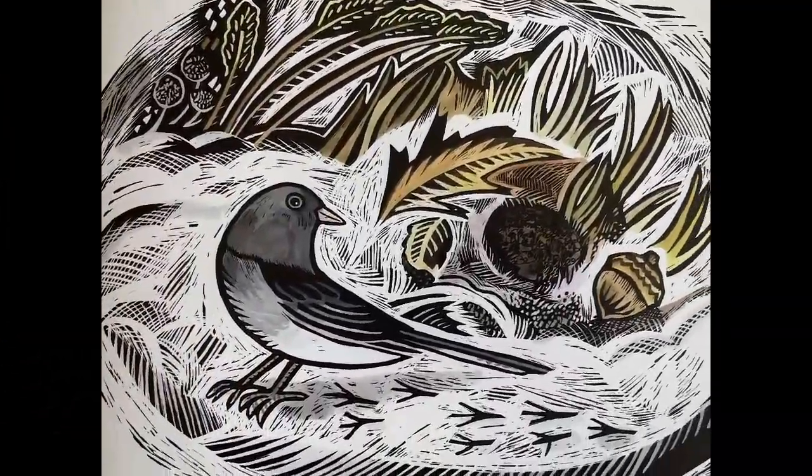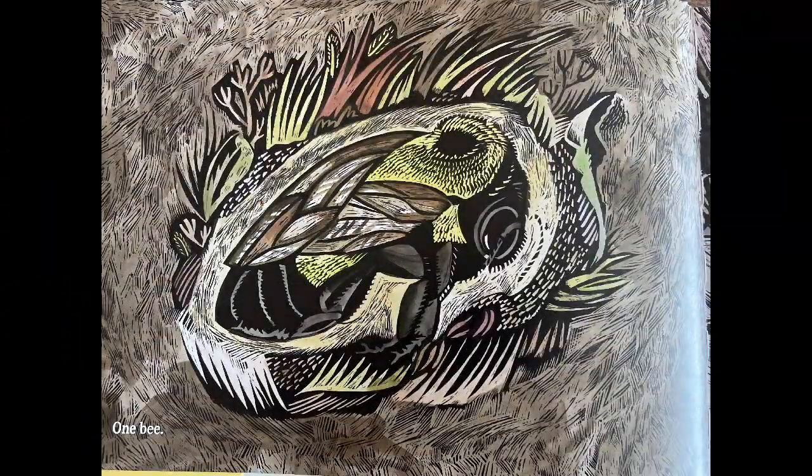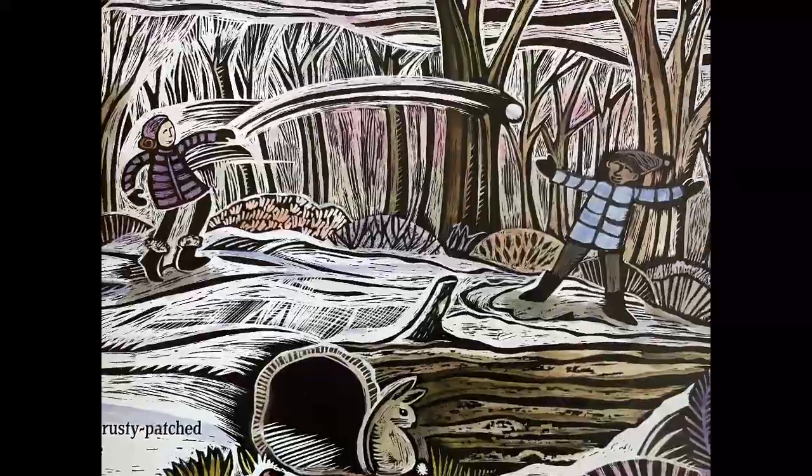What's inside this hole in the ground? One bee. One queen rusty patched bumblebee waiting all winter long.